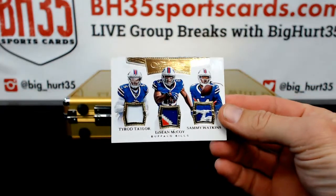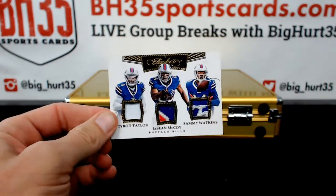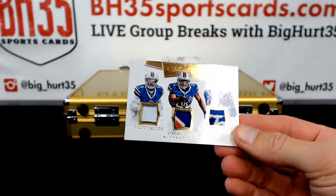First card for the Bills — Tyrod Taylor, LeSean McCoy, and Sammy Watkins. Nice patches, one out of five.